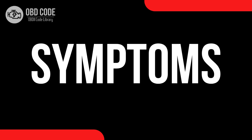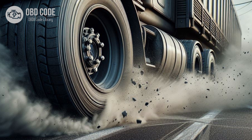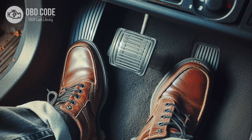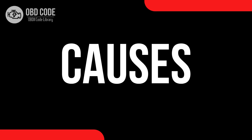Code symptoms P0556: 1. Illumination of the check engine light. 2. Possible reduction in brake assist performance. 3. Changes in brake pedal feel, such as increased stiffness or reduced responsiveness. 4. Vehicle may require more effort to stop.